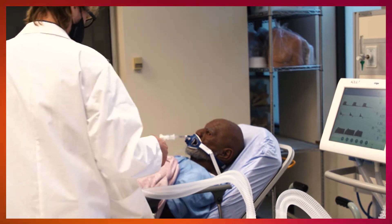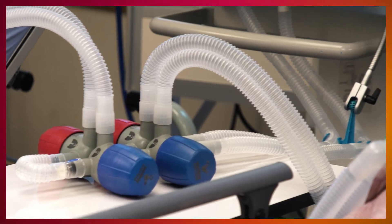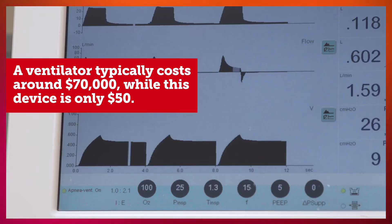This device is different in that it doesn't require any maintenance, which means it can expand the ventilator capacity available very quickly and for much lower costs than purchasing more ventilators.